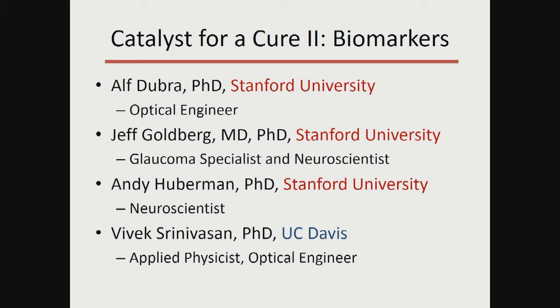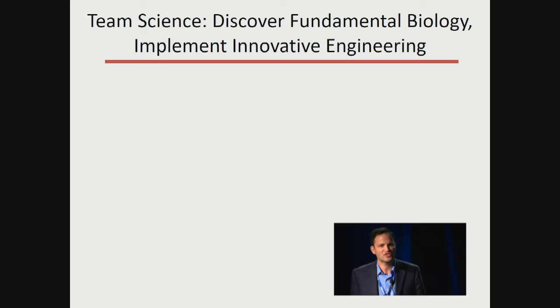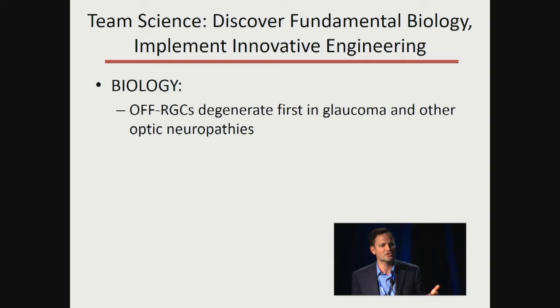Coincidentally we've all converged here in the Bay Area. The principle has been team science — taking neuroscientists and glaucoma specialists together with optical engineers: discover fundamental biology, then implement innovative engineering as a way to push that out of the laboratory and into the clinic. Let me highlight a couple of examples.